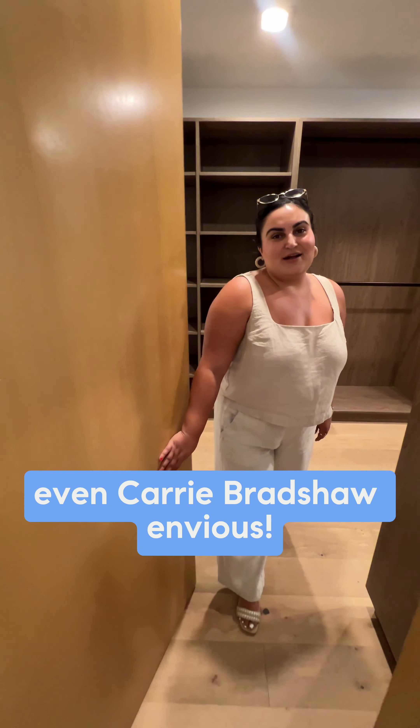I saved the best for last, including this primary suite with a closet that would make even Carrie Bradshaw envious.